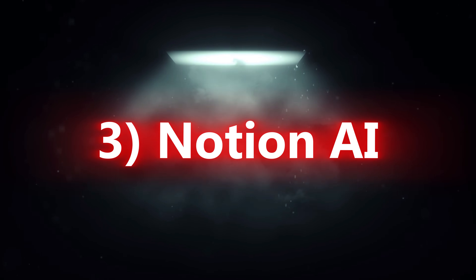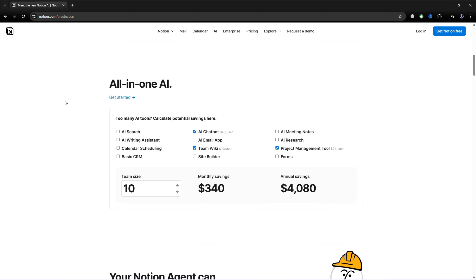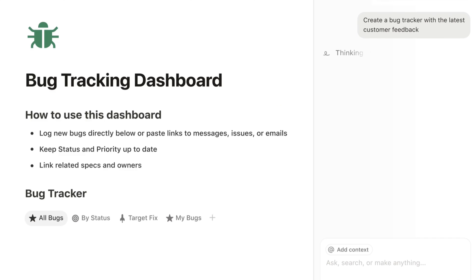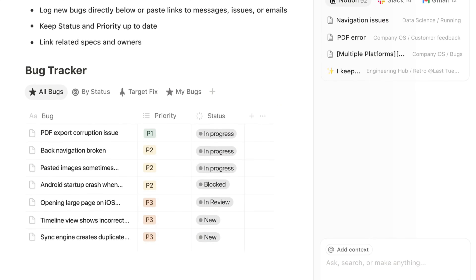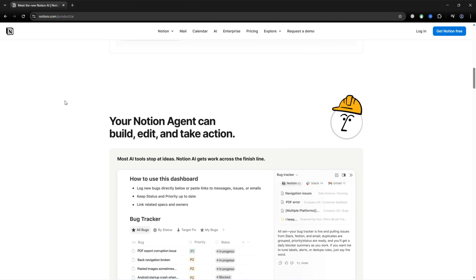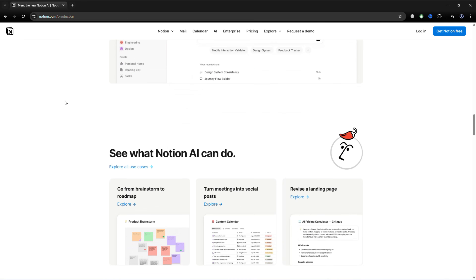Step 3 is Notion AI. Studying isn't just about notes — staying organized matters too. Notion AI makes it easy to structure your semester. You can create templates, task lists, calendars, and dashboards. It's ideal for tracking weekly goals, managing assignments, and keeping a consistent study routine.